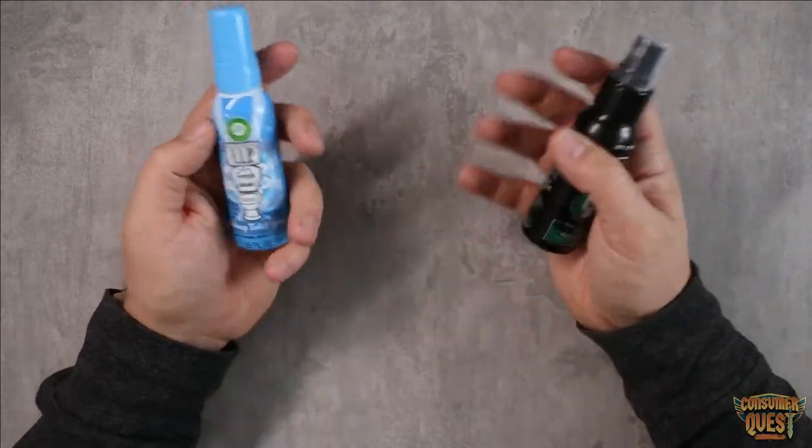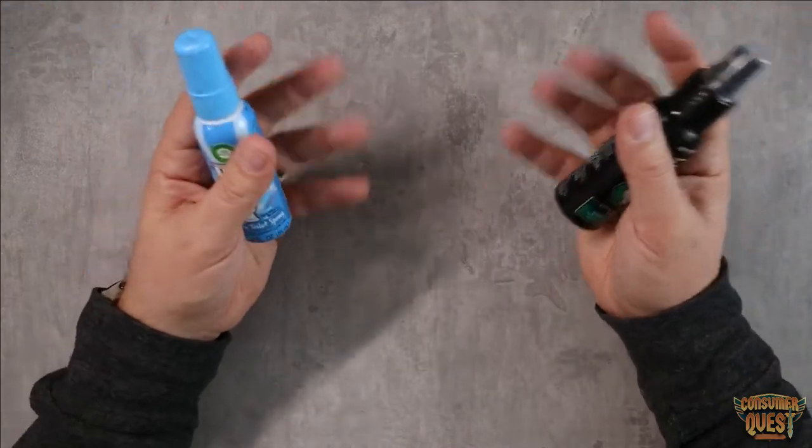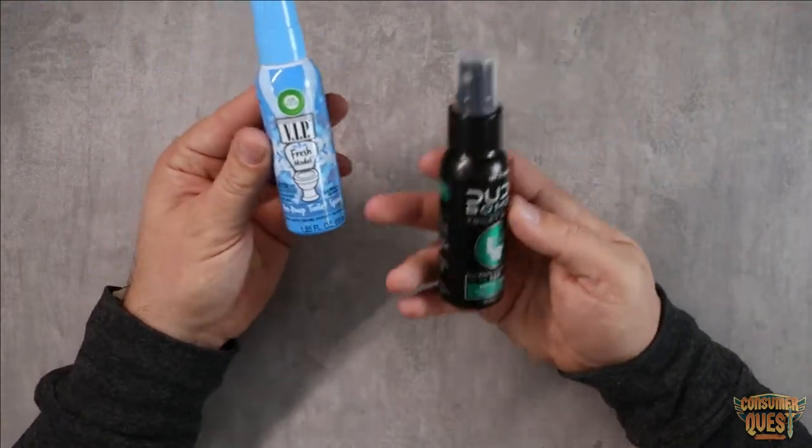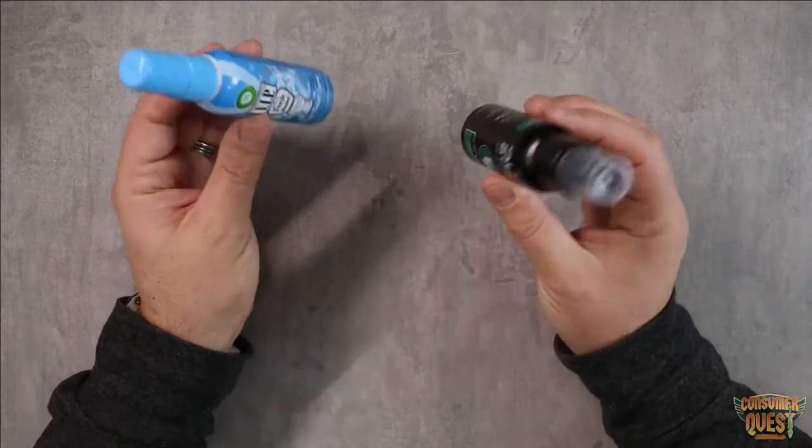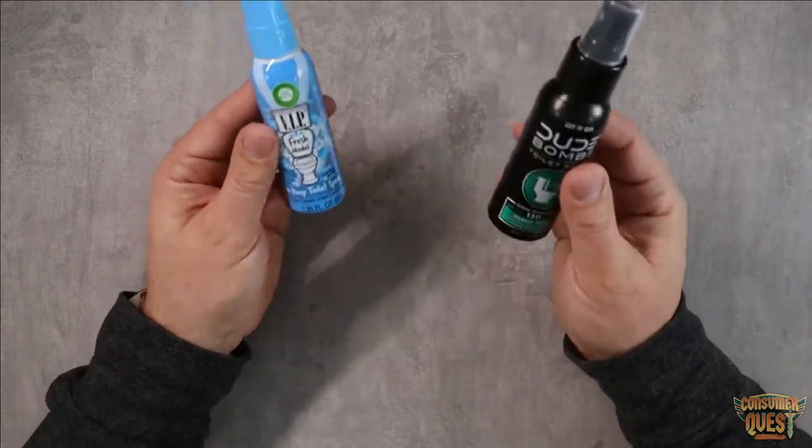I felt that Airwick kind of just made a cloud of scent. It's a really great smell — Airwick does a great job with their scents. So I think it's just a little bit of personal preference on what you want to do there.